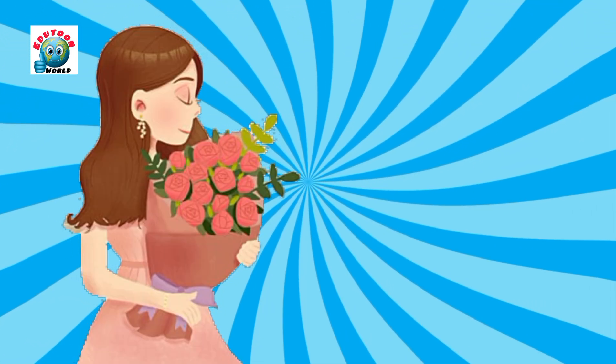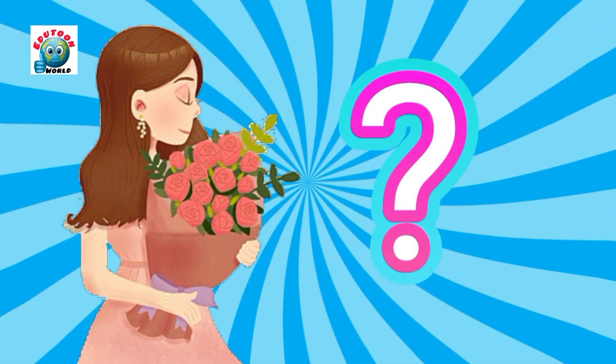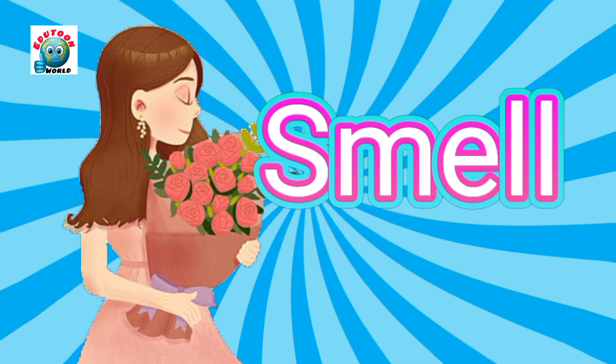Look at the picture and guess what sense helps him smell the flowers? Smell. Yes, smell.